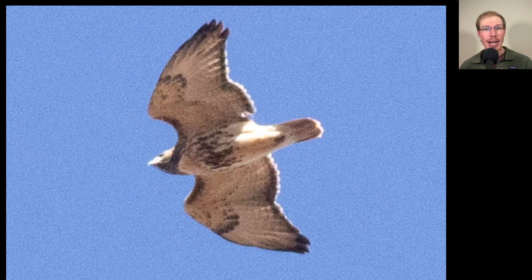Here we have another Buteo gliding high overhead. So is this a red-tailed hawk or a red-shouldered hawk? Well, if we look at it, it does have a distinctive belly band and dark patagial bars, making this a red-tailed hawk. And we can see that dark trailing edge to the wings and red tail, making this an adult. This bird is quite heavily marked — a really thick, blobby, dark belly band — and it also looks like the throat is dark. So this is likely the northern subspecies of red-tailed hawk, Abieticola.